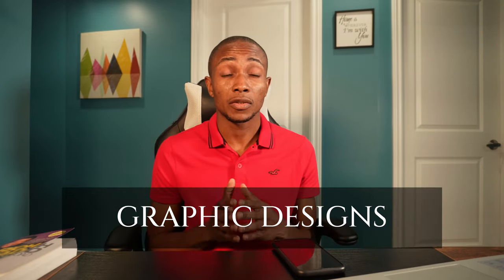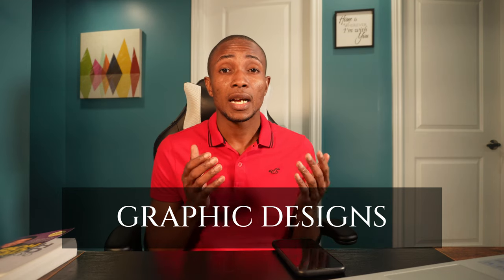Number nine, graphic design. Graphic design is an in-demand skill, and there's no shortage of things you can design on the internet — such as YouTube banners, YouTube thumbnails, logos, you name it. Those are products that you can sell online.